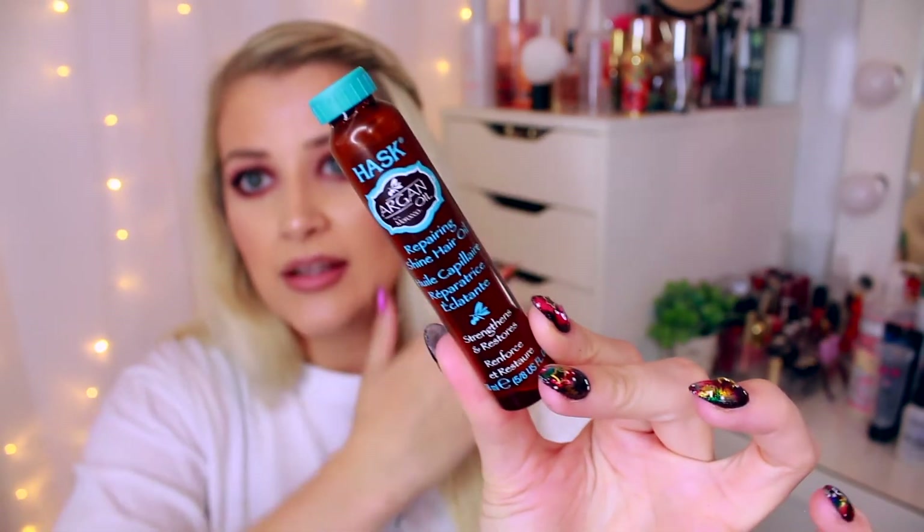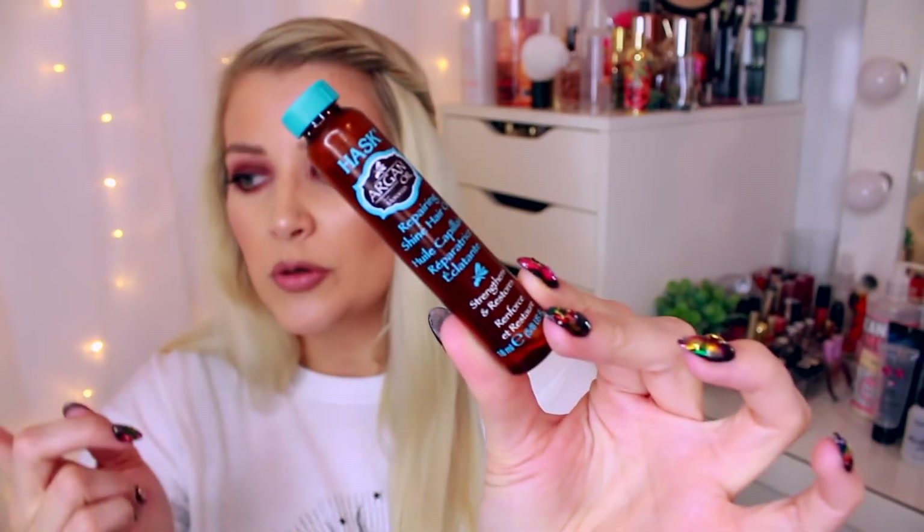The other Hask product is the Argan Oil Repairing Shine Hair Oil. This again took me forever to get through. I'd highly recommend buying it from Boots or Superdrug — it is definitely worth every penny. I put this on my hair every single time I blow-dried it and would saturate the ends. At the moment I'm using a keratin version of these — this is my second one — and I highly recommend them and would definitely buy them again.